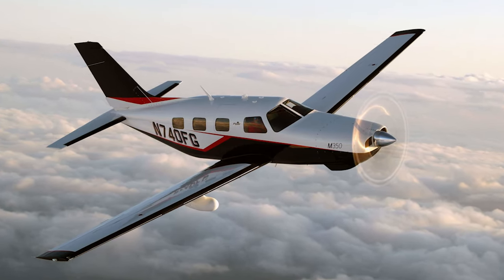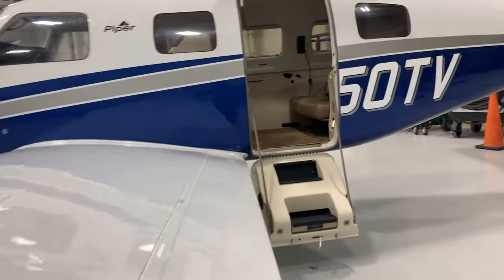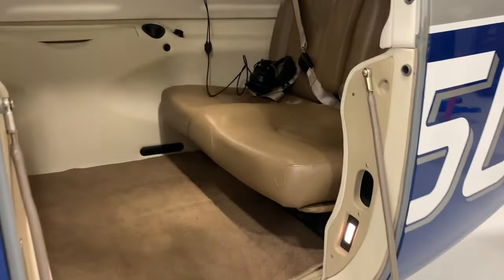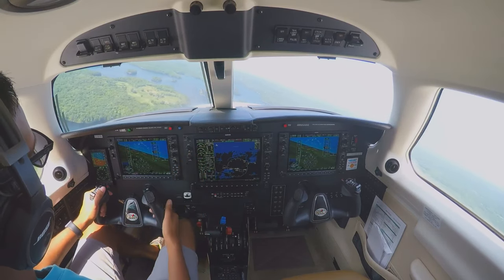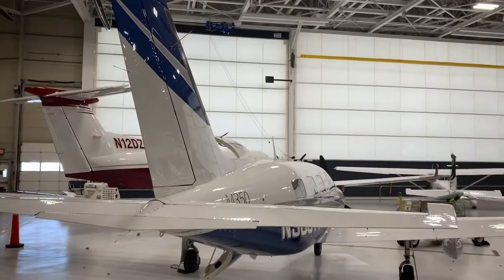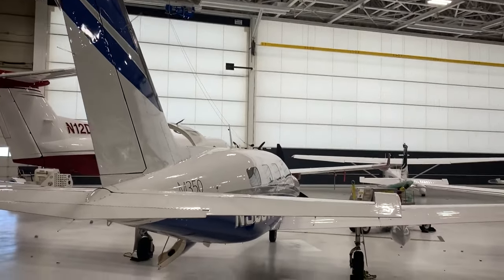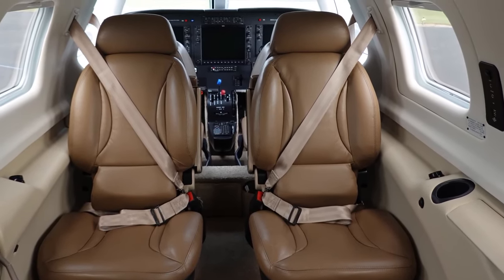Cabin access is quite dignified for a light airplane, with entry via a two-part clamshell door and stairs. The aircraft's hypoxia safety system is one of the most often mentioned characteristics. The M350 offers several appealing features, including a comfortable, aesthetically pleasing, and ergonomic cabin.